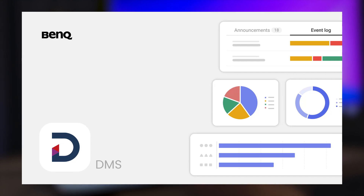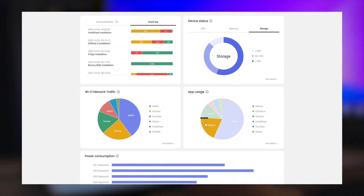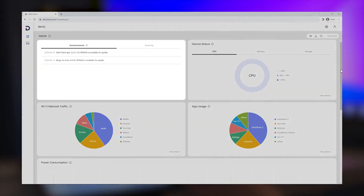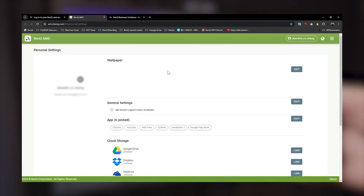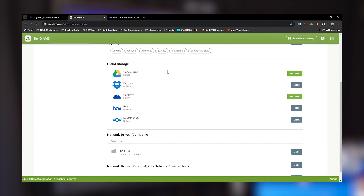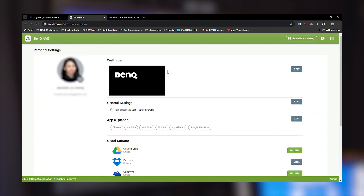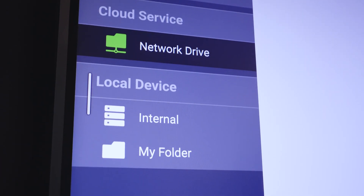From an administration perspective, BenQ has a suite of solutions headed by its DMS platform for managing and monitoring a fleet of BenQ classroom devices, including pushing firmware updates and security patches. AMS is a cloud-based service that allows teachers to log into their own accounts, and admins can assign roles and more. The level of sophistication is deep and comprehensive, even for the largest of institutions.